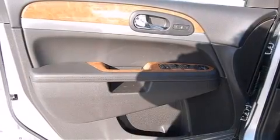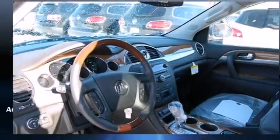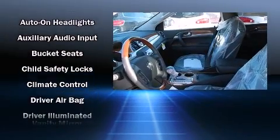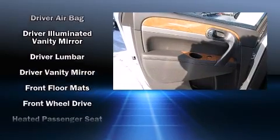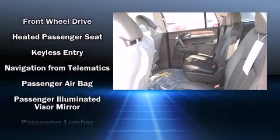With high-intensity discharge headlights illuminating your path, you'll always appreciate maximum visibility. Passenger security is always assured thanks to various safety features such as dual front impact airbags and head curtain airbags.